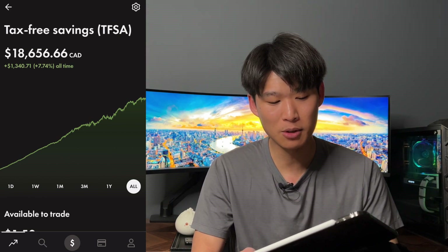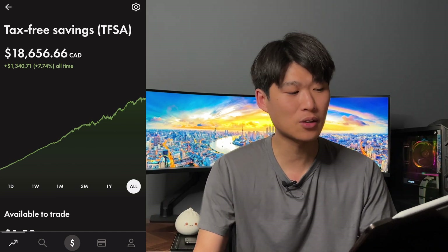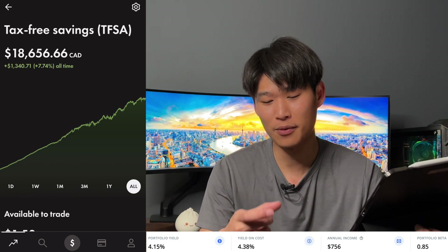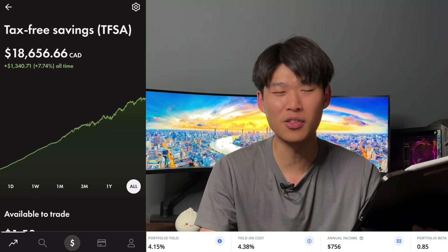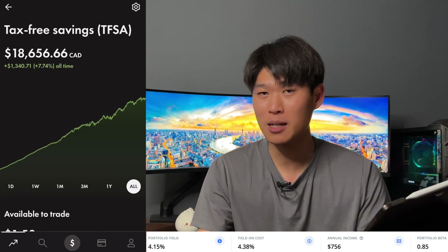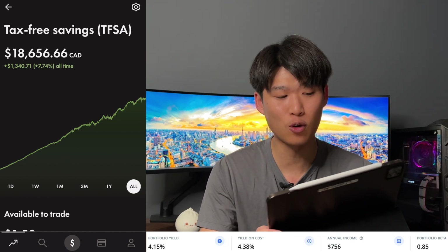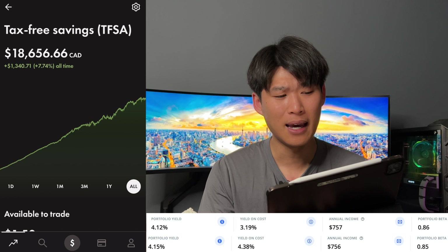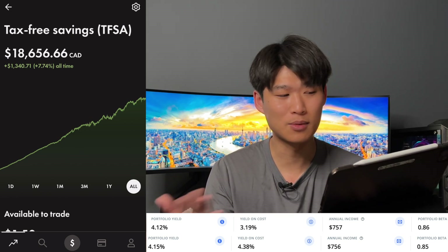Heading over to TrackYourDividends.com — completely free to use — I'm going to show you two weeks ago and then this week. Two weeks ago, before the updated positions with VFV and Apple, the portfolio yield was 4.15%, yield on cost was 4.38%, and annual income was $756. After adding the positions, portfolio yield dropped to 4.12%, yield on cost went to 3.19%, and annual income went up to $757.